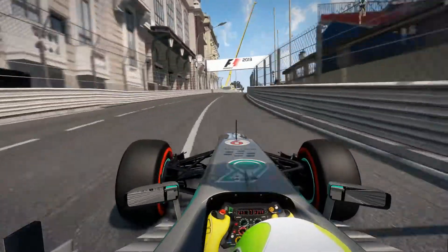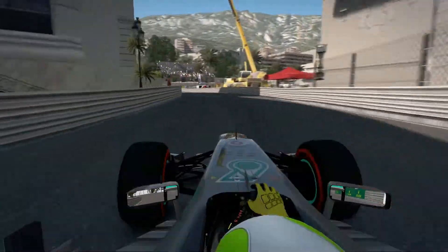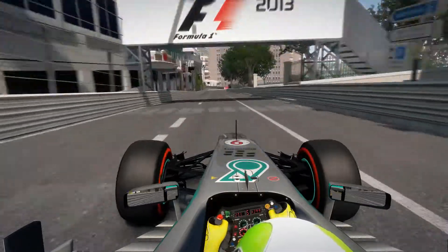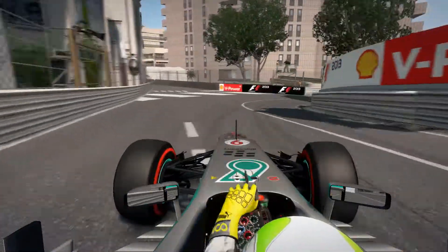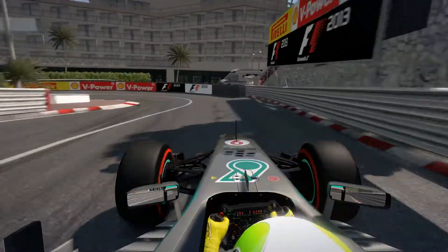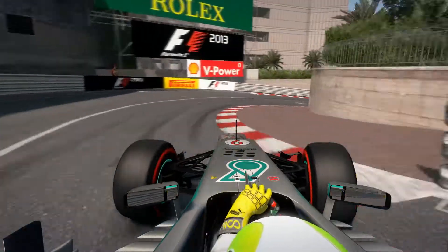7th gear and here we are at the Casino, down into 4th gear, stay inside, again 4th gear and up into 5th, down shifting into 2nd onto Mirabeau, 1st gear — the slowest corner in Formula 1. Don't take too much of the curbs.